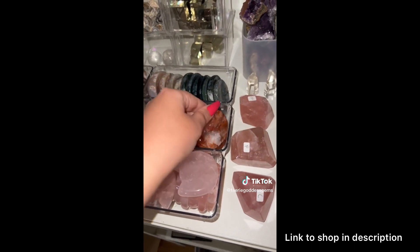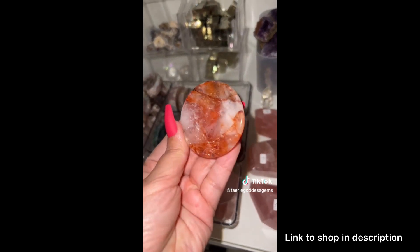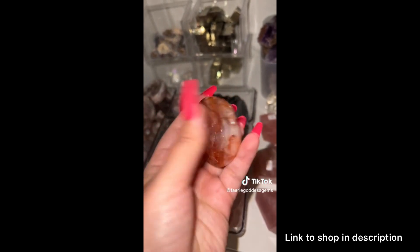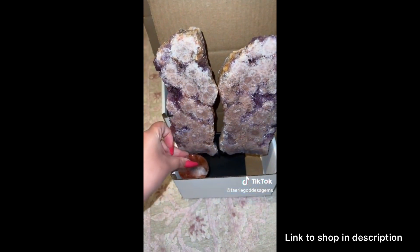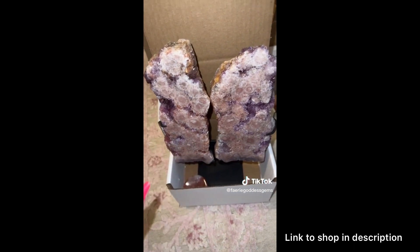Peyton also got a circular fire quartz mini bowl. These babies have such pretty rainbows. And that's everything — thank you so so much, Peyton. I'm so excited for you to receive this.